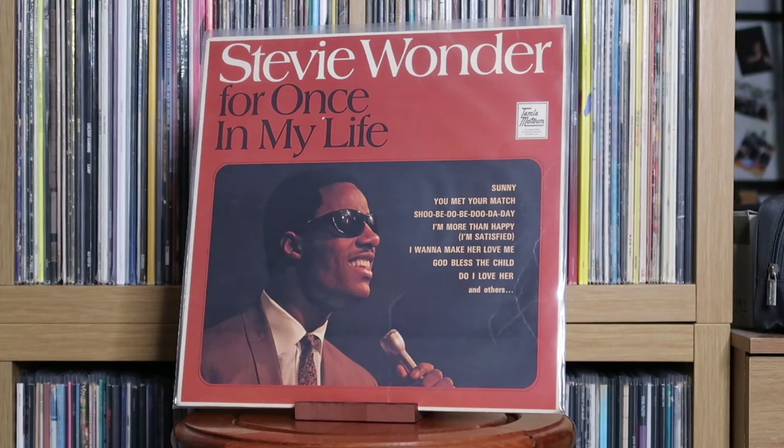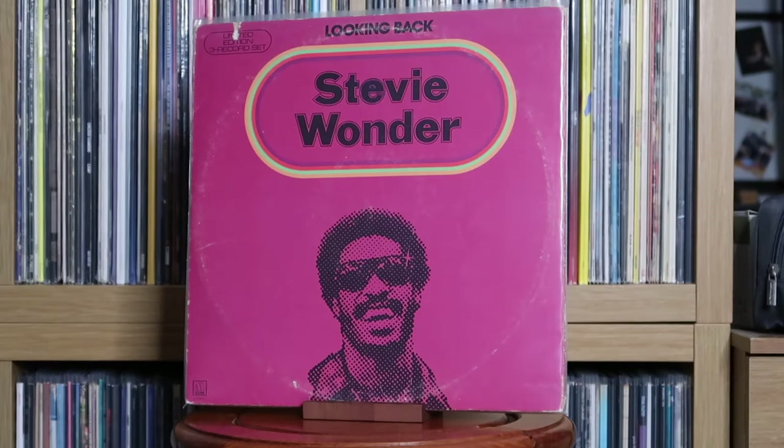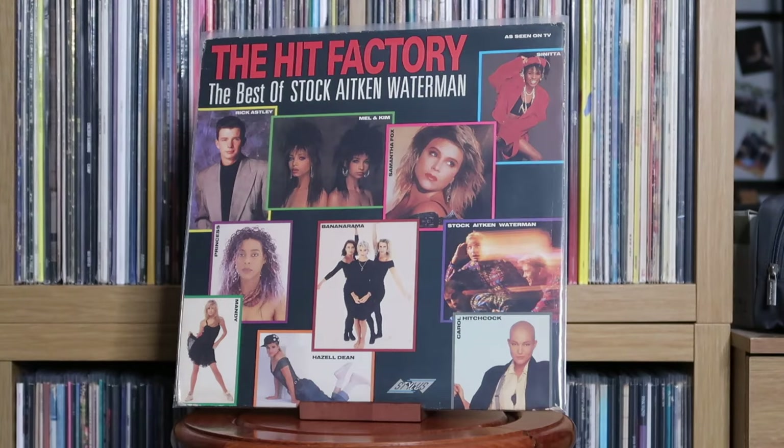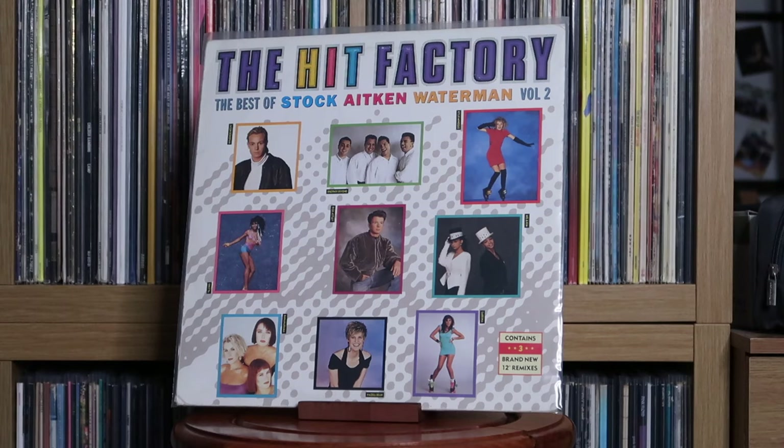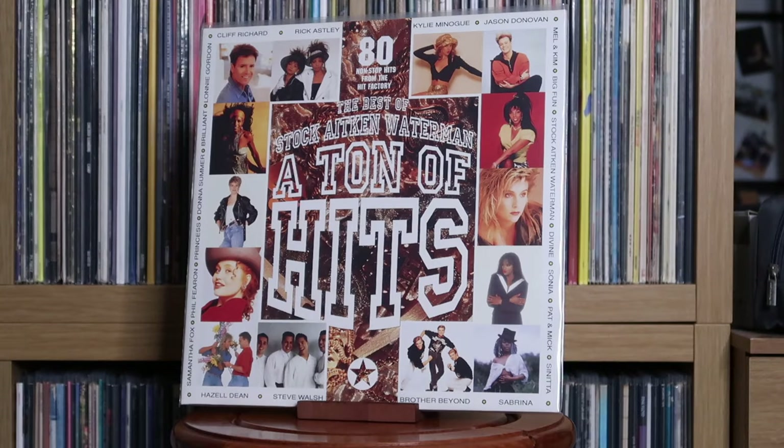Stevie Wonder: For Once in My Life; Songs in the Key of Life; Looking Back. Stock Aitken & Waterman: The Hit Factory; The Hit Factory 2; The Hit Factory 3; The Best Of — A Tonne of Hits, or Hit Factory Volume 4. Stock Aitken & Waterman: PWL Extended — Big Hits & Surprises Volume 1.